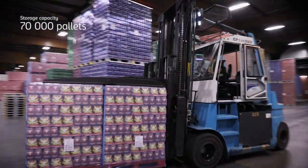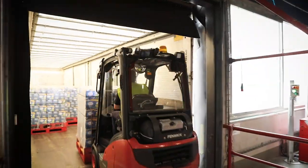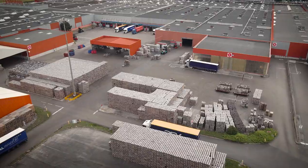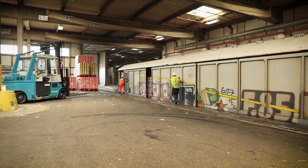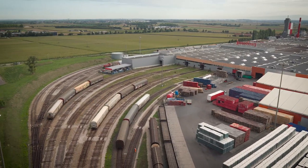The beer is stored in this hall before being sent to the loading platforms. 80% of our products are sent by train from this site to our regional storage platforms. By opting for transport by rail, we are reducing our carbon footprint.